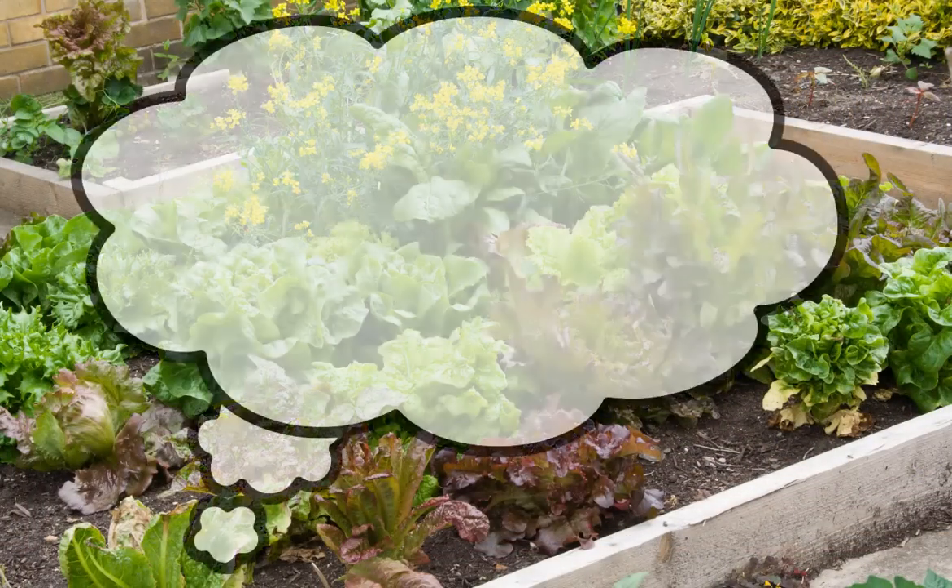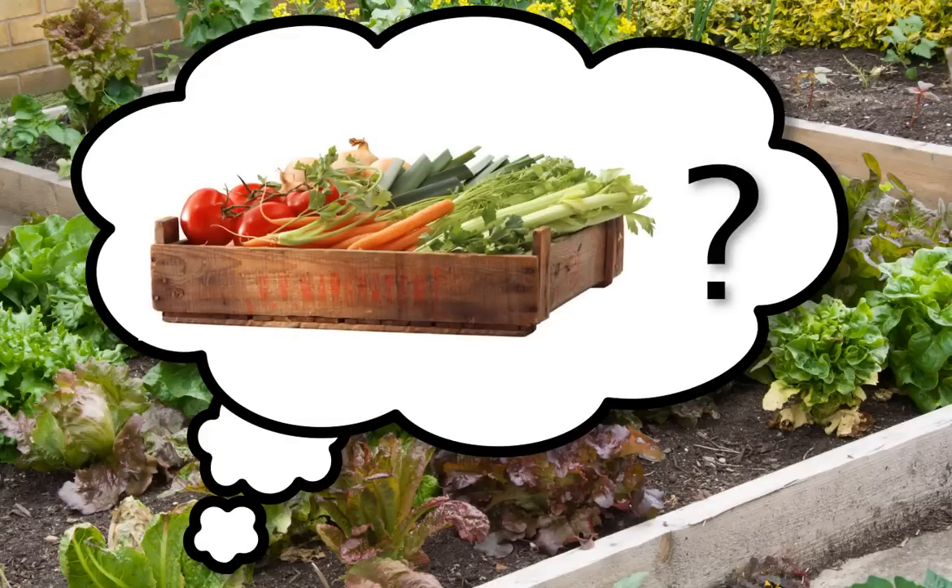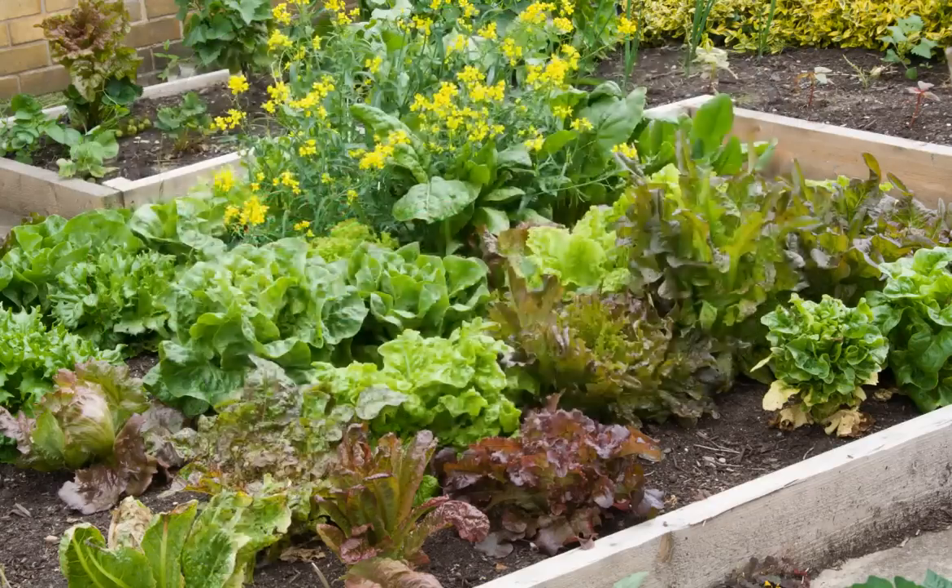People often ask us which vegetables are best to grow. The answer will depend on a number of factors, but the following three-step process will help you to make the right choices for your own garden.